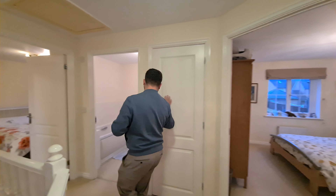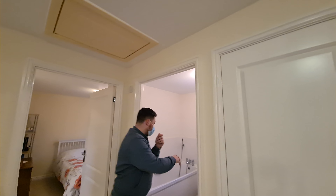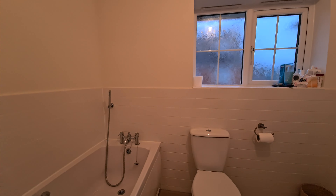Here we have your airing cupboard and loft space up there as well, and then the family bathroom just through here — a good-sized bath and also a shower as well.